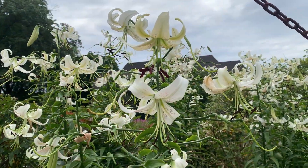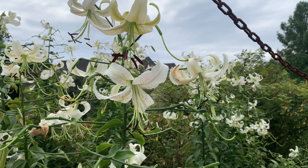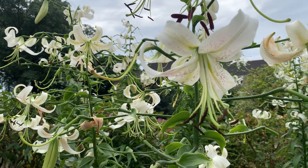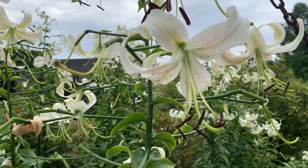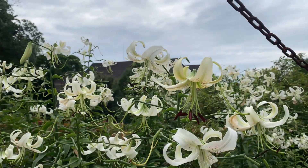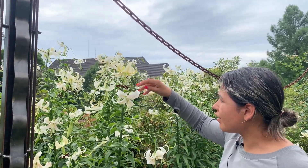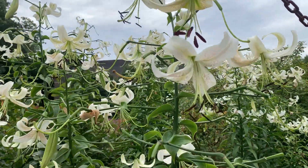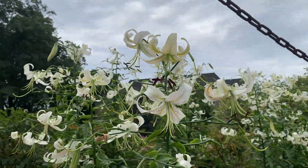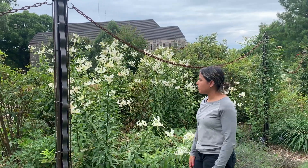This is Lilium 'Silver Sherazade', another Orienpet lily combining features of Oriental and trumpet lilies. This is described as the moonlit version of Sherazade. It also has fragrant flowers and can get between four and six feet tall. The flowers are white with a little bit of cream and a slightly yellowish tint. For the most part the stems can support the plants, though some need a little support, and they add great interest especially in summer months.